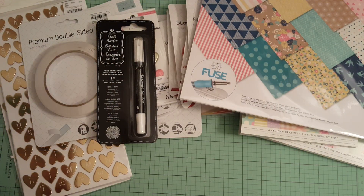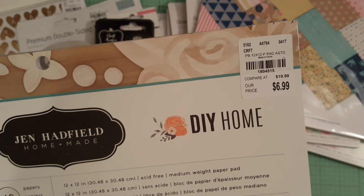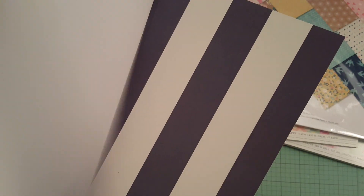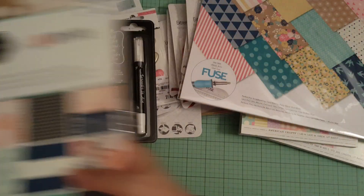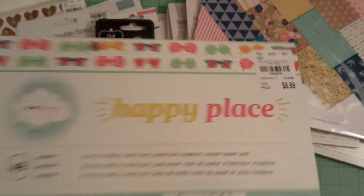I found this Jen Hadfield DIY Home paper for $6.99. I kept putting it in my cart and putting it back, but I said what the heck and grabbed it. The last paper pad I got is super cute — by Dear Lizzy again, it's called Happy Place, and that was also $6.99.